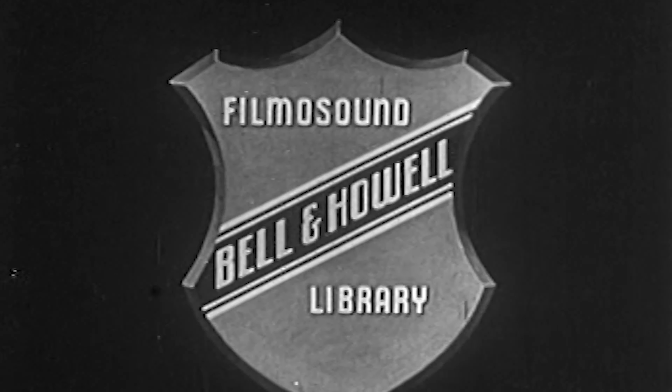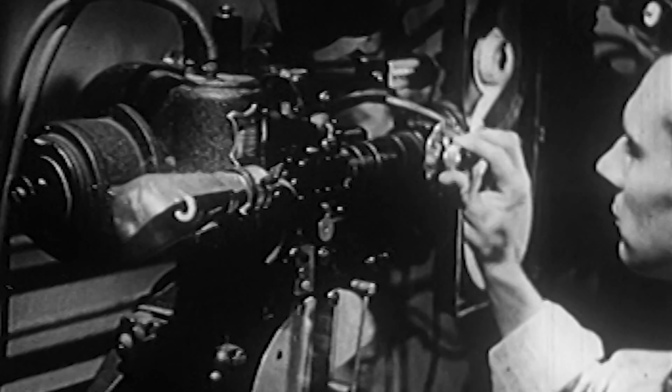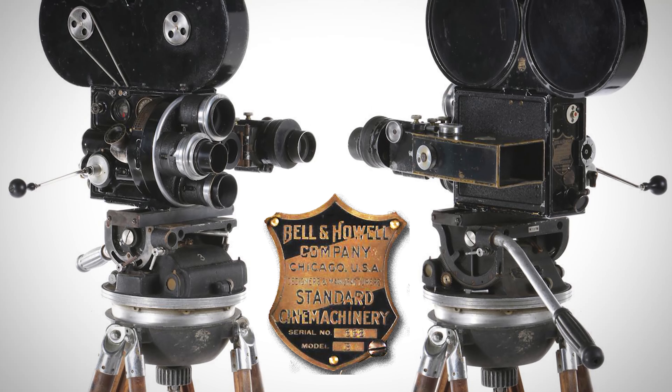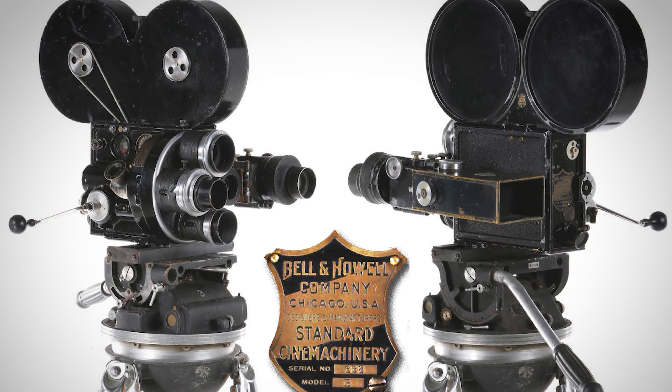If you want to look up Bell and Howell and how they got started, it's a pretty amazing story. Specifically, what they're known for is making the first all-metal Hollywood motion picture cameras.